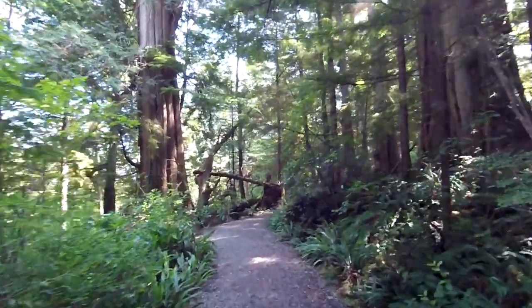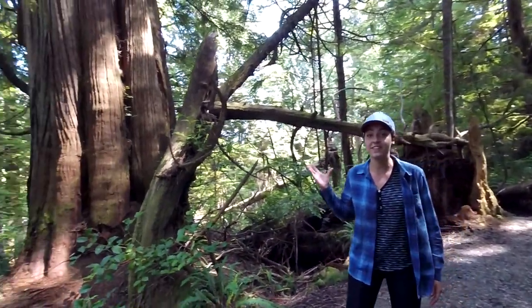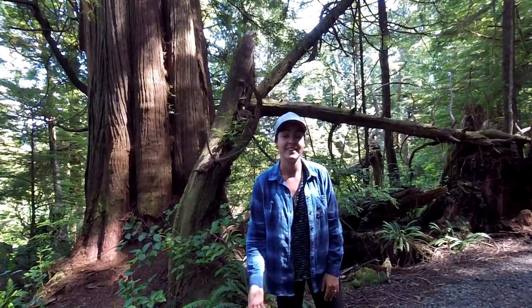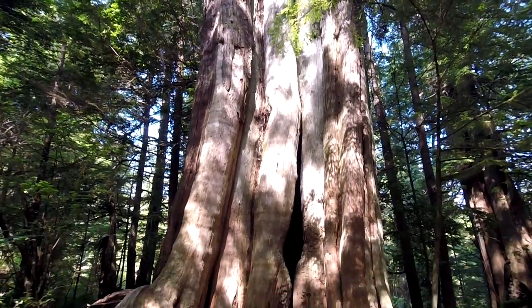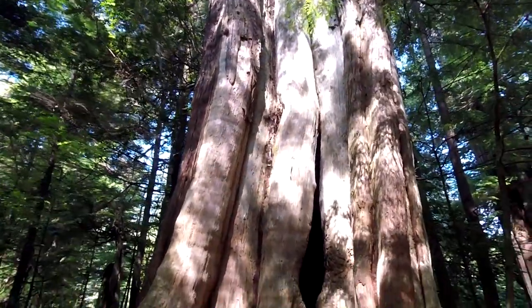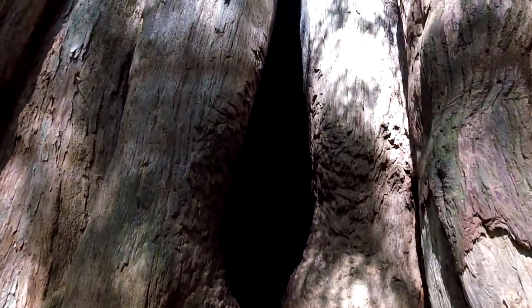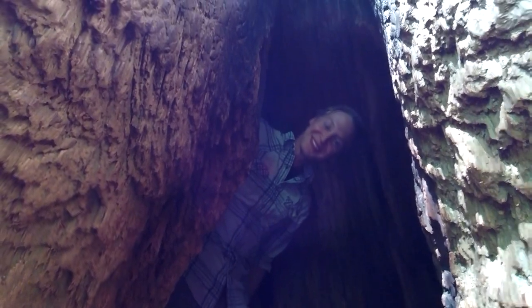Welcome to the ancient cedar trail. We're walking along the ancient cedar trail which connects to the Wild Pacific Trail in Ucluelet. You can see here these are the ancient cedars that the trail is named after, and they are just simply phenomenal. Here we are at one of the ancient cedars — you can see there seems to be a burrowing hole inside one of these trees. A native creature. Show us your dwelling.